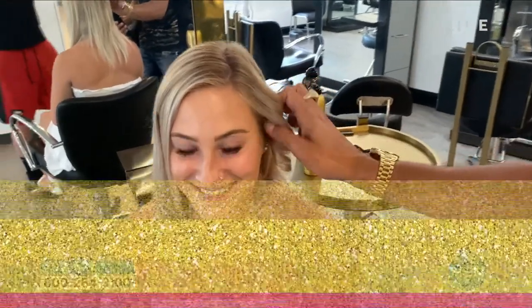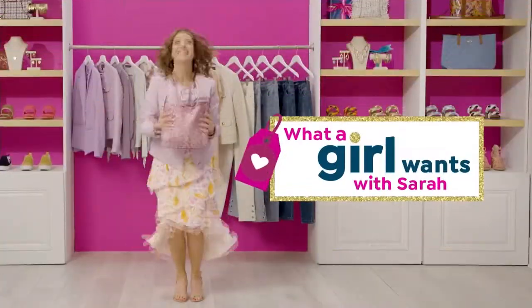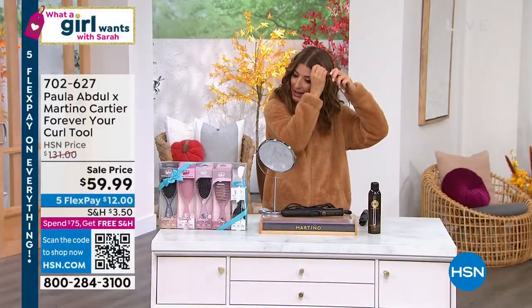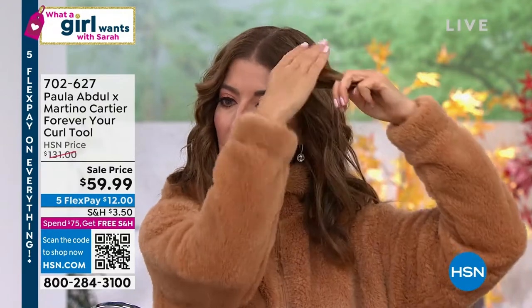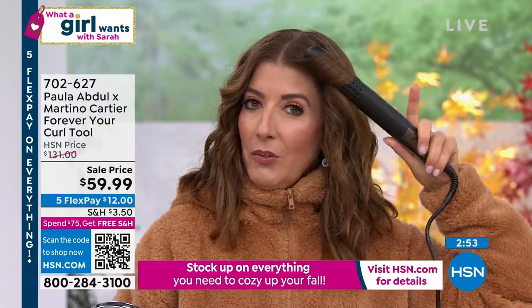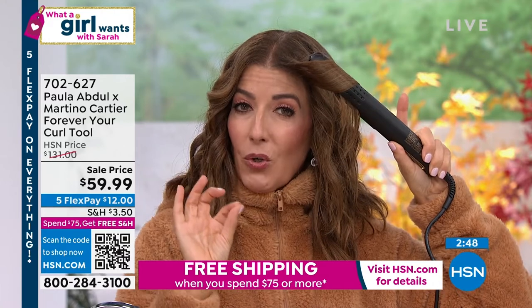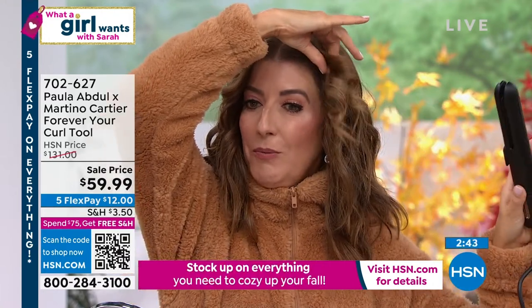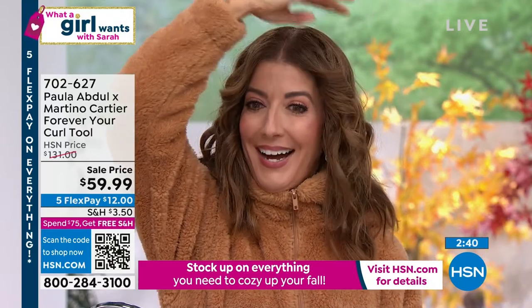I've got one here in the studio — I want everyone to see. You do not have to be a hairstylist to use this product. I'll take this first little section right here — I've already curled it once today, but you'll get the idea. I just wrap it around, give it one little complete turn. Now, the slower you pull, the more of a curl you're going to get. The faster you pull through, you get more of a relaxed curl. Look at that curl!